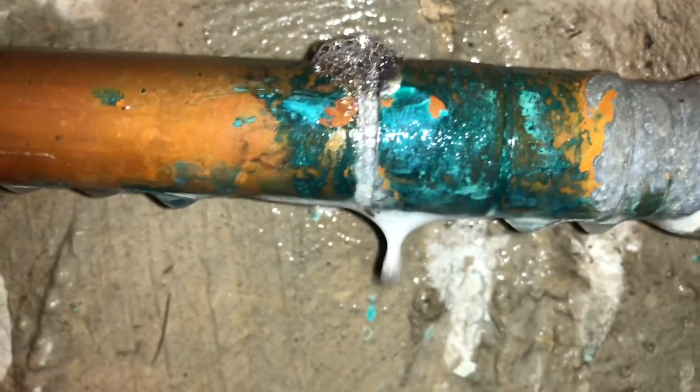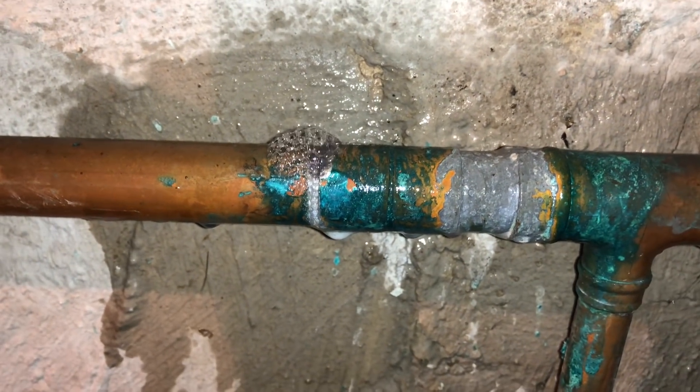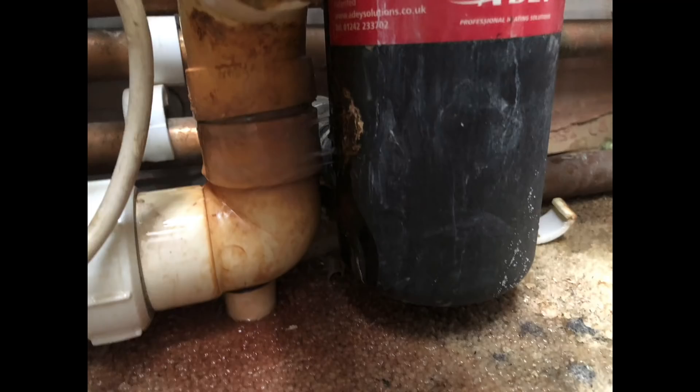Just been called out to a gas leak — a soldered joint that must have cracked. There are no clips or supports on any of the gas pipe. Clearly if it had been clipped, supported, and soldered correctly then it wouldn't have leaked.